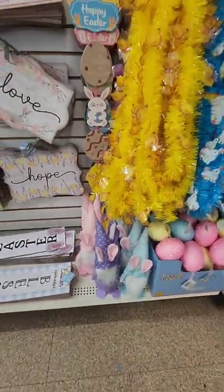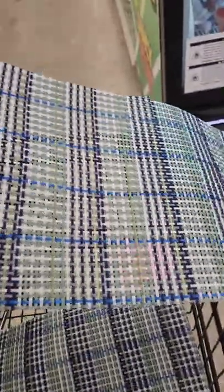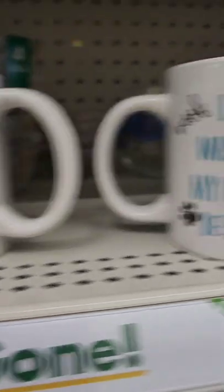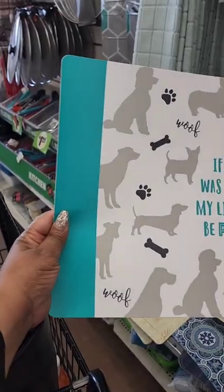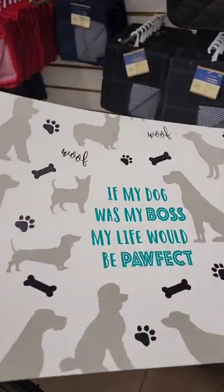I shared these placemats before, but I think they'd be great for the patio — it's getting warmer out. I love the material; easy to wash and keep clean. Not sure if these are new, but there's one that says 'Eat Play Love,' one that says 'Blessed and Pet Obsessed,' and one that says 'Woof — If My Dog Was My Boss, My Life Would Be Perfect.' You could also use these as a placemat for your pet bowls.